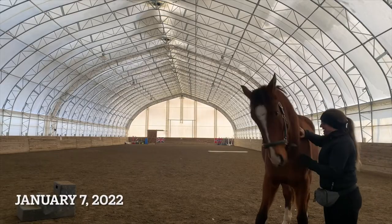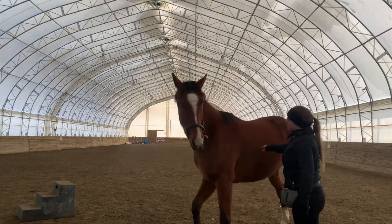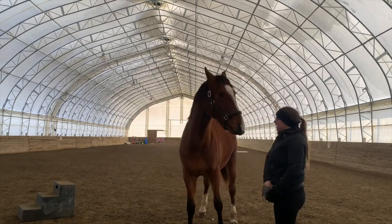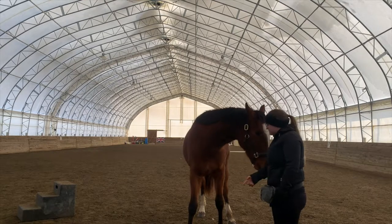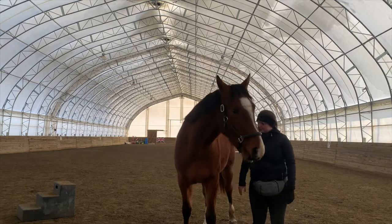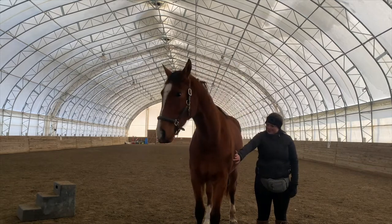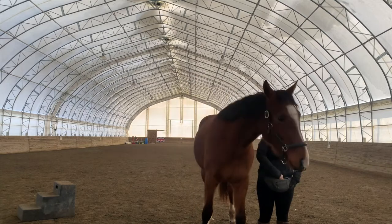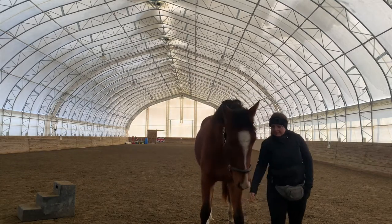In this first example Merlin exhibits quite a small fear response to something falling off the roof — he just flinches and then comes back to me, and I reward him with treats. Because it wasn't a big spook and he shows interest in continuing to work, we just carry on with what we were doing. I didn't really need to counter condition anything because his focus was still with me.